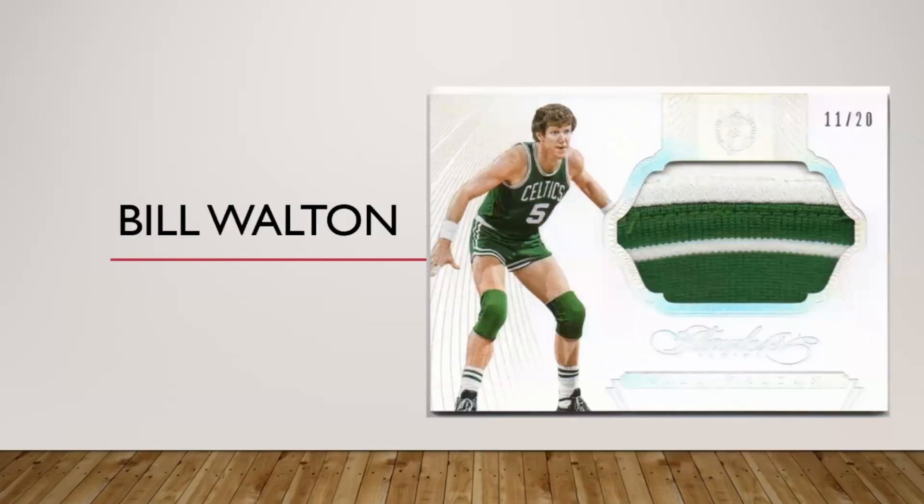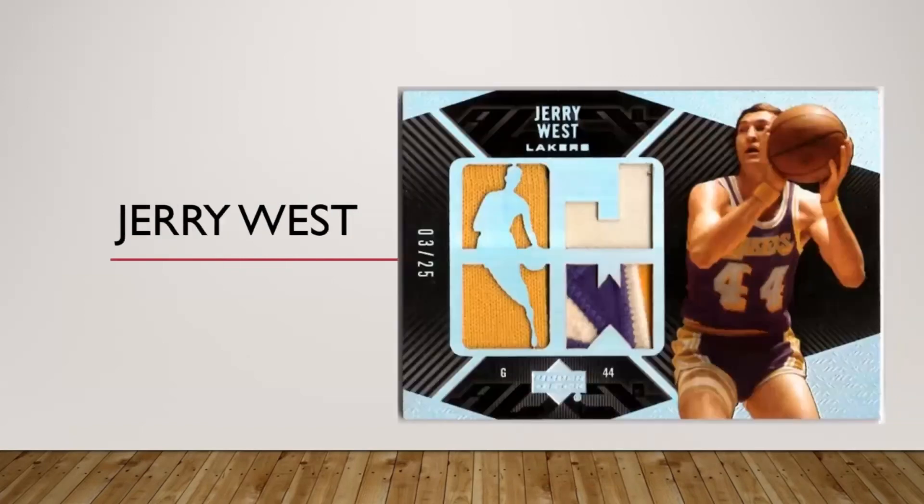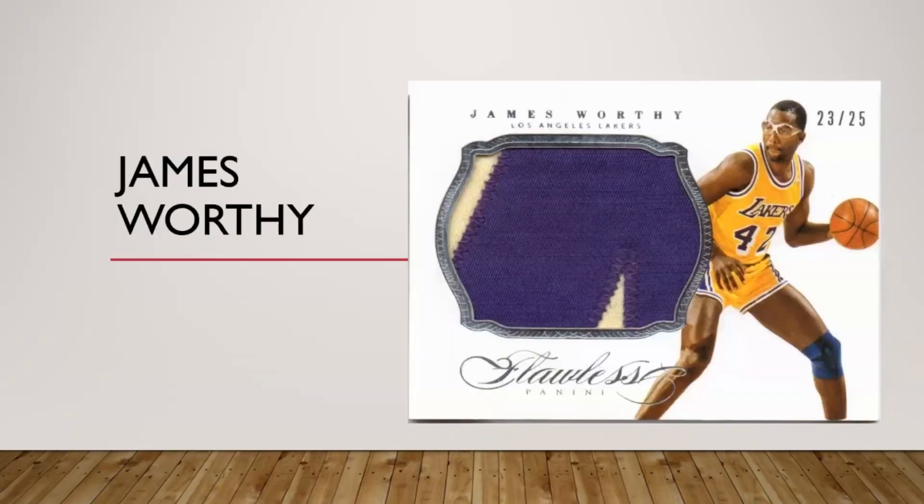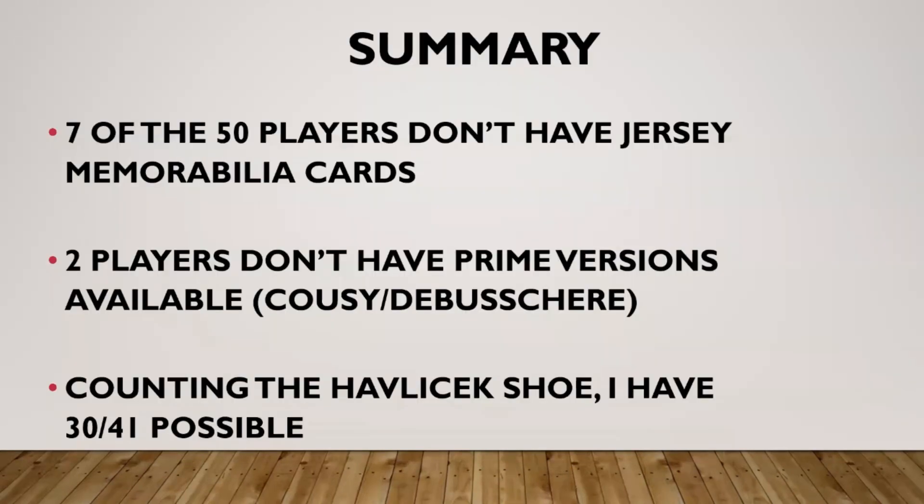We've got a Bill Walton Celtics patch here — this was a gift from my friend Tim who collects Tristan Thompson, so thank you Tim. Here's a nice UD Black Jerry West patch with several different types of pieces — I like that one a lot. Nothing for Lenny Wilkins out there — give us a coach relic, that'd be pretty cool. And finally, a jumbo Flawless James Worthy patch — looks like a big piece of the four, would be my guess.